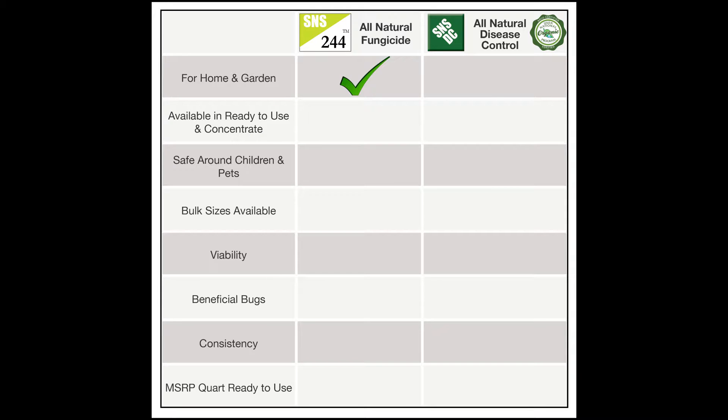Both products are for use in home and garden. They are both available ready to use and in concentrate, and they are both safe around children and pets. They also both come in bulk sizes.